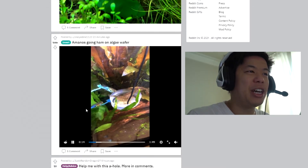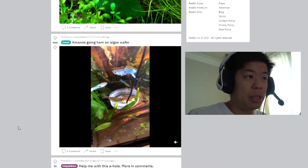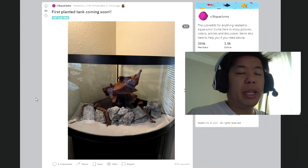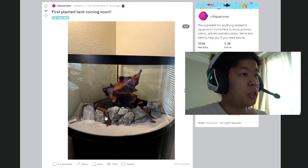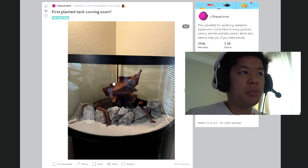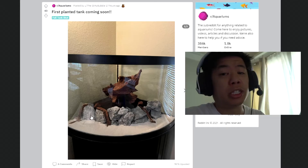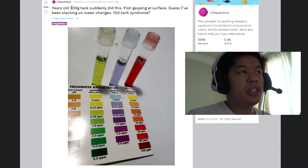The shrimp is going ham on this algae wafer. Shrimp really go crazy when you drop food in — they just swarm it. My shrimp do the same thing. First planted tank coming soon — pretty nice. I really dig this wall you made here, keeping the plants all up there. Nice big driftwood, because a lot of the plants will cover a lot of it down here. That's going to look good, especially if you get some really tall plants in the back and some mid plants to cover things a bit. This wall will just be covered in plants — that looks pretty sick.